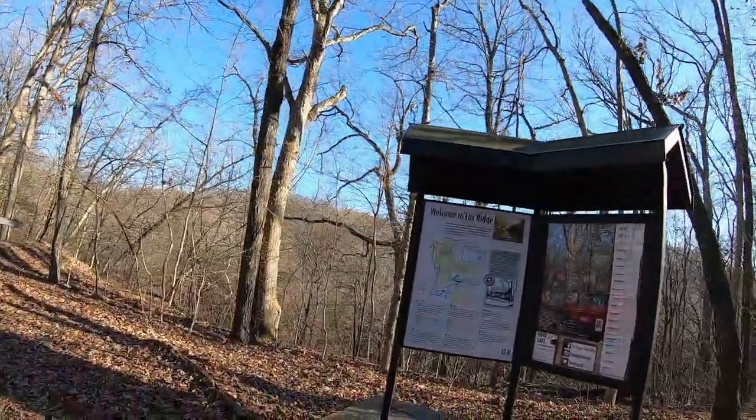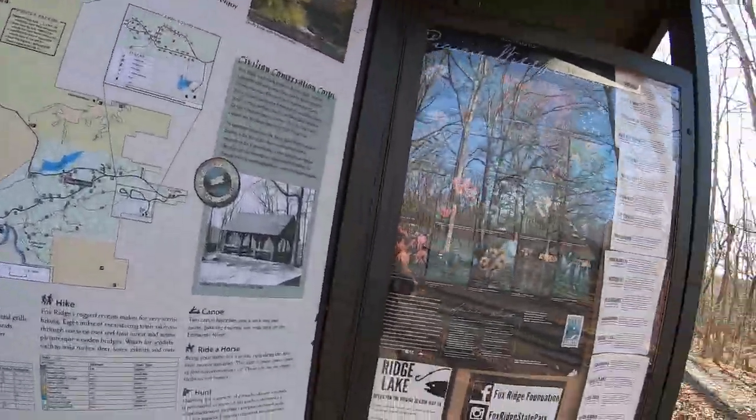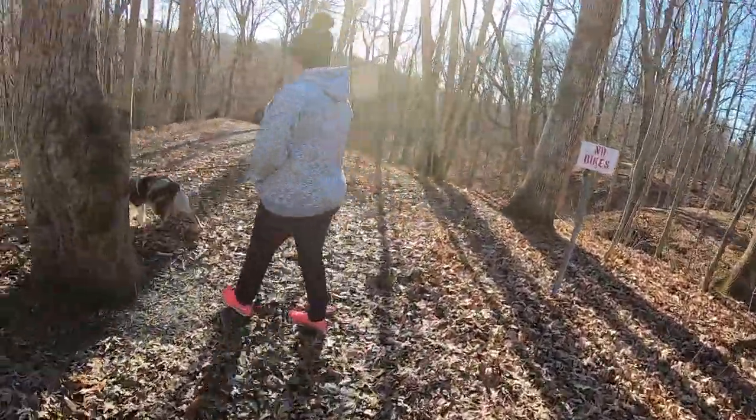Hi guys, Cletus here and thank you for getting out with me today. Today we're out here at Fox Ridge and we're going to take a look at a couple of trails down here in the wintertime, right at the beginning of January. I've got a hiking partner — got my wife with me today and Simba, so stay with us.